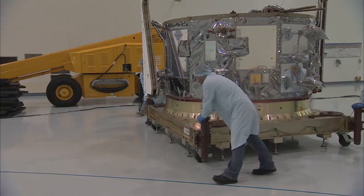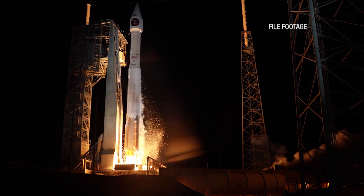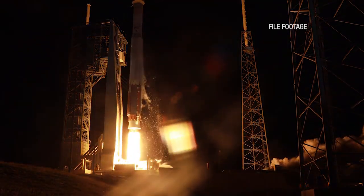Orbital's resupply mission is scheduled to launch in March atop a United Launch Alliance Atlas V rocket from Complex 41 at Cape Canaveral Air Force Station.